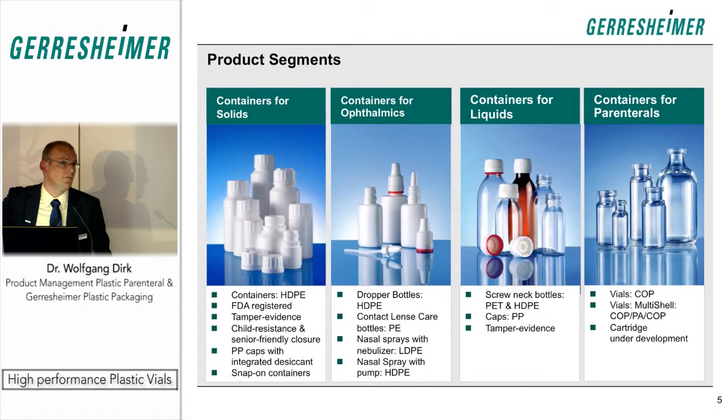One container type is produced for solid dosage forms, meaning tablets. Another is for ophthalmic applications. Then we have containers made from PET, and finally the parenteral segment, where the initial introduction is the multi-shell vials.